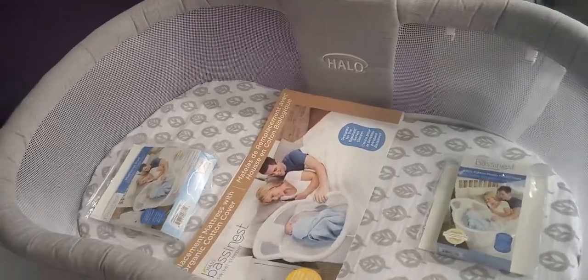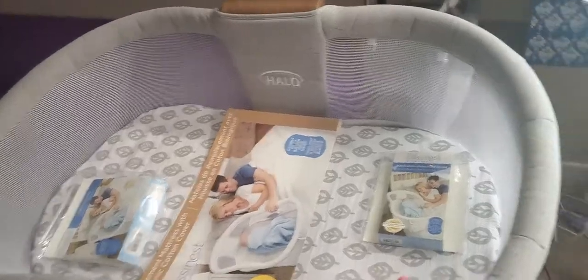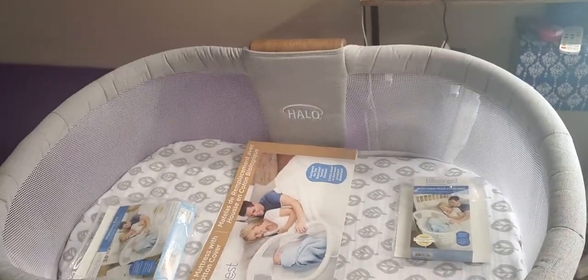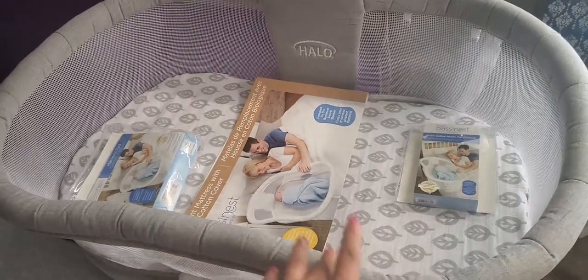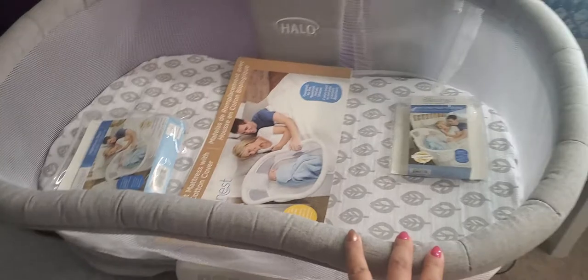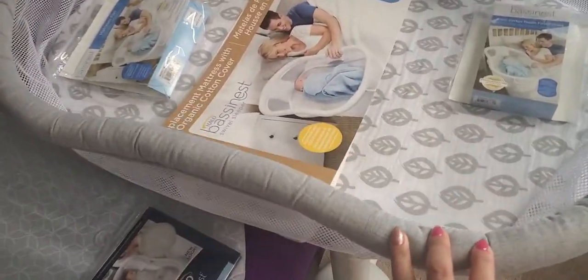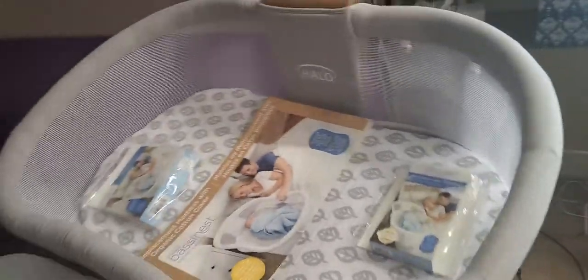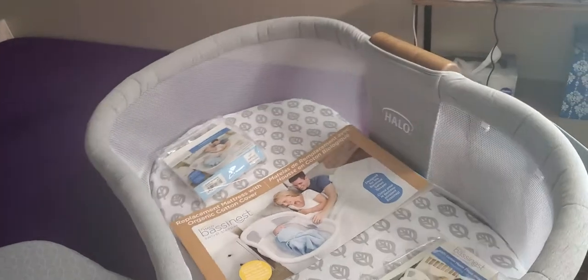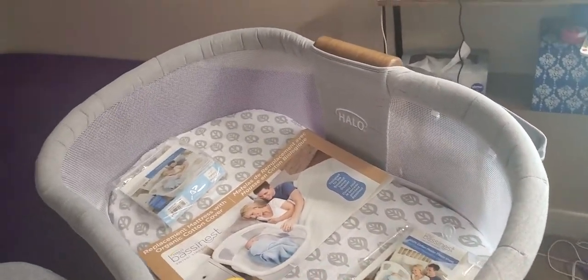This is the Halo Bassinest that we got from the US, because in Canada they all come with a lock. The locks version doesn't even come to Canada — Halo doesn't send it here. You can buy it from Bed Bath & Beyond or any of those stores. This one comes all the way down and does have a lock at the end, but because of regulations, any that came to Canada has the lock.